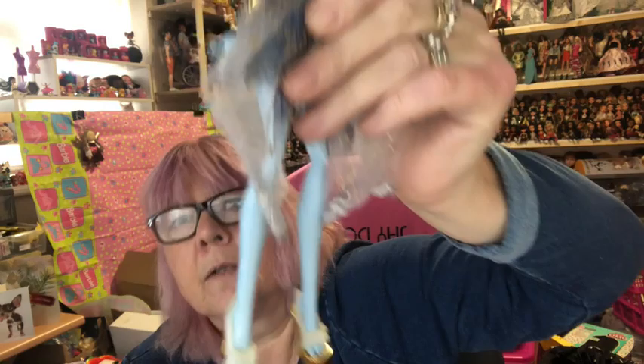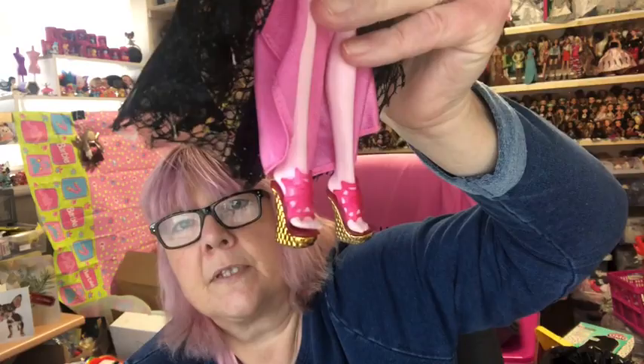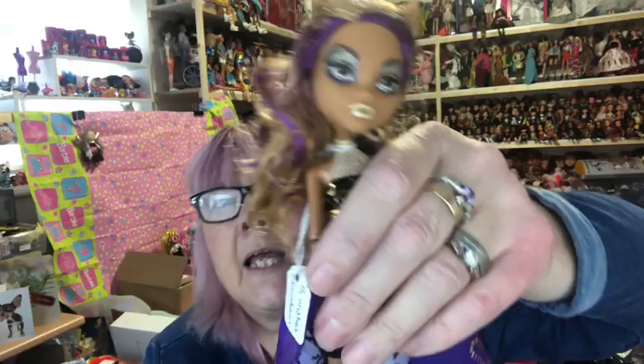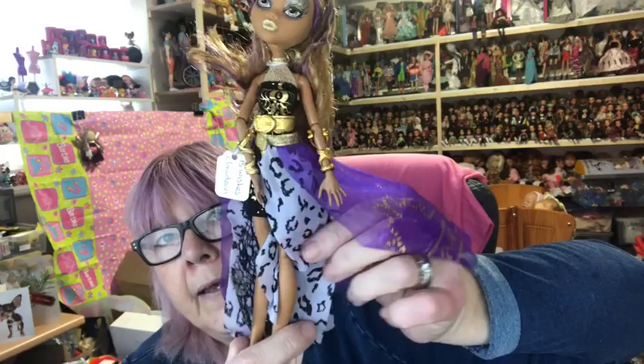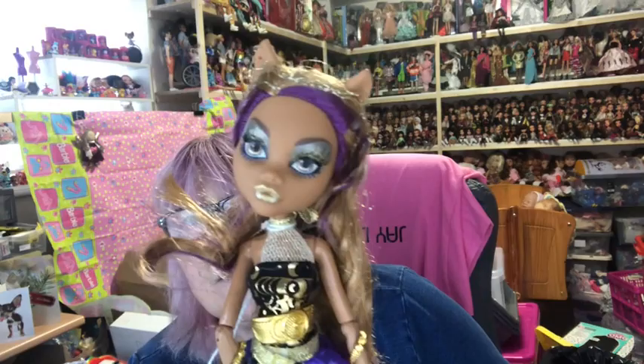Then we've got Draculaura — glitter in her hair, gold on her top, gold bracelets, gold heeled shoes, and a very fancy skirt. Really pretty. Then we have the lovely Cleo — I love this Cleo. Look at the pattern on her skirt at the back: there's one layer, then the animal print one, then black netting underneath. Really pretty! She's also got gold strands running through her hair.